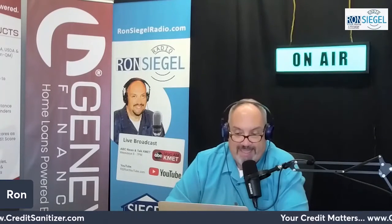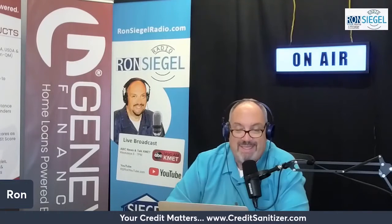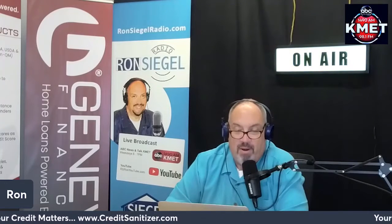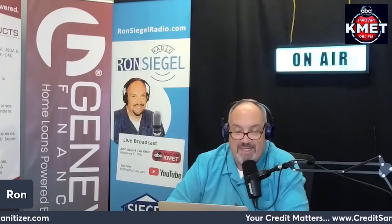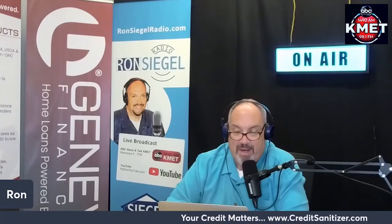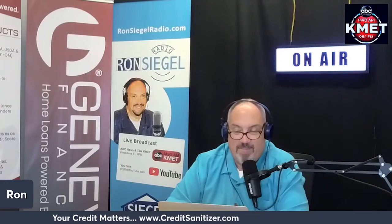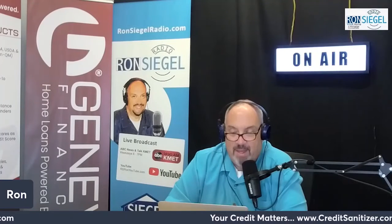If your debt is sent to collections, you may be able to negotiate and settle the debt for less than the original amount owed. Once it's paid, the debt can show up with a zero balance on your credit report, and some of the newer credit scoring models won't factor it into your credit score. The debt can remain on your credit report until seven years from when it was first reported. Consider signing up for a credit monitoring service to receive regular copies of your credit report — that's cleanall3.com.